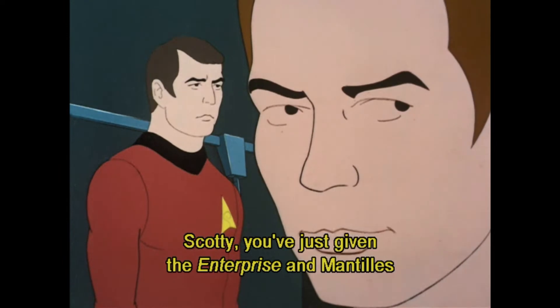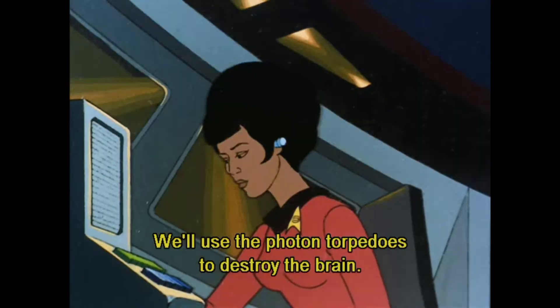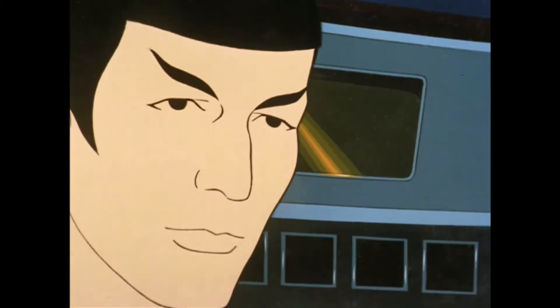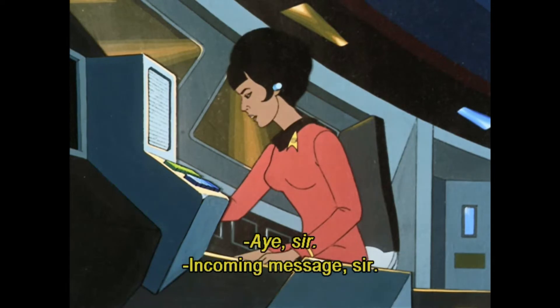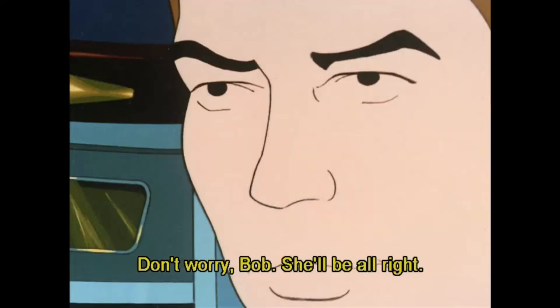Scotty saves the day. Kirk wants to know where the brain is — and wants to destroy it. But the others say maybe we should talk to it first. Kirk says he has to think of the people on the planet first. Spock says the only way to destroy the brain is to destroy the ship. And here is the 8th eye.